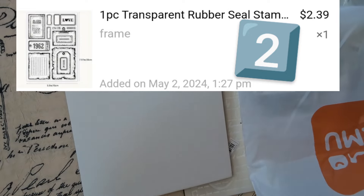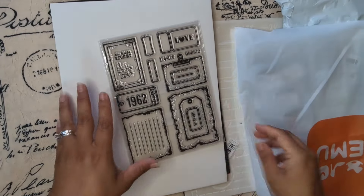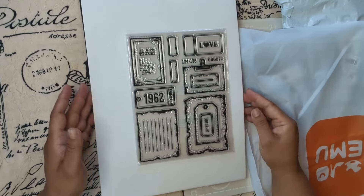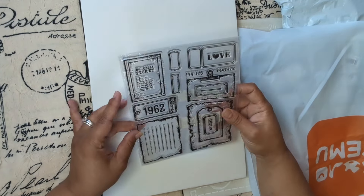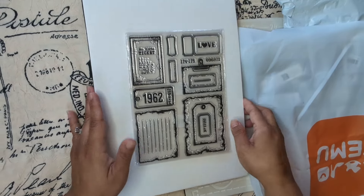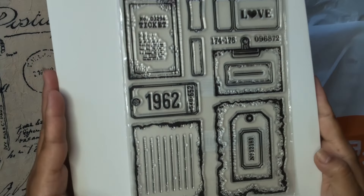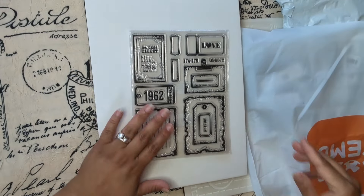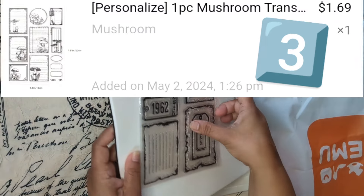Look at this — these ones are tickets! I really like this, look how cool this one is. I like it a lot. Let's see what else I got in this bag, in this order.